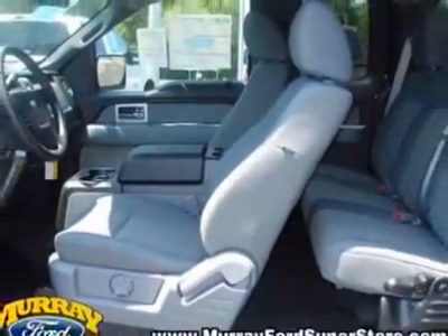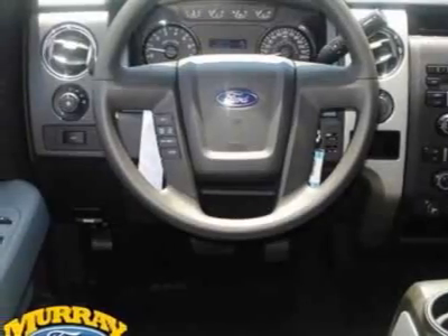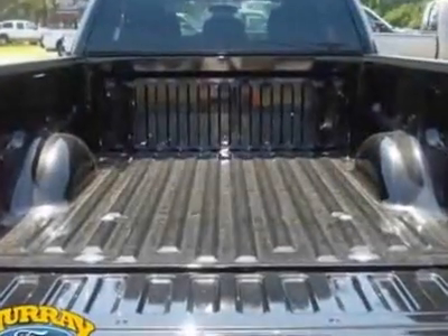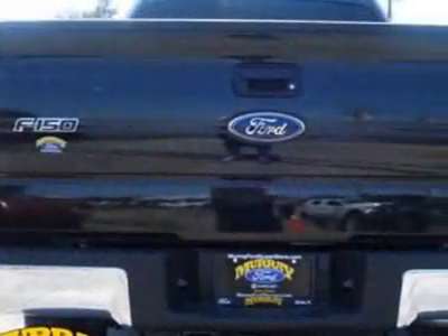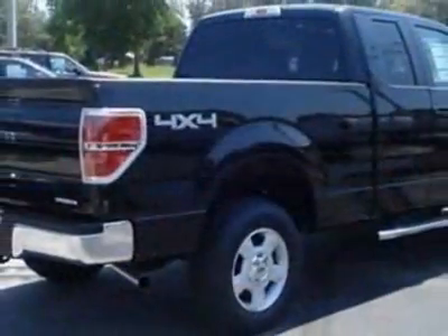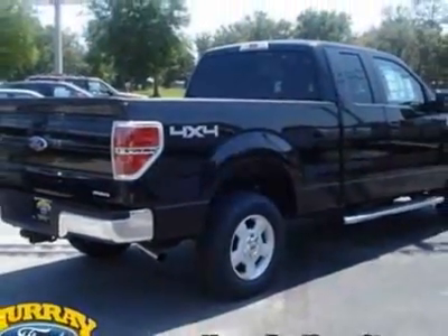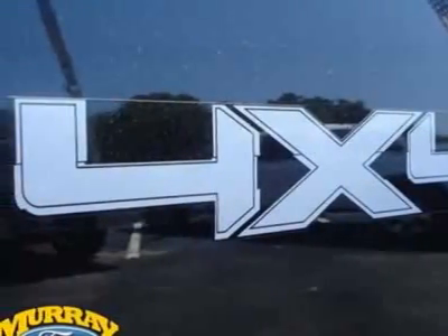This F-150 boasts a 5.0-liter engine and has a 6-speed automatic transmission. Additional options for this vehicle include power steering, CD player, tow package, and driver airbag. Call 904-364-8908 or email our friendly sales staff today to schedule a test drive.